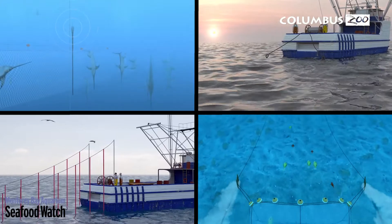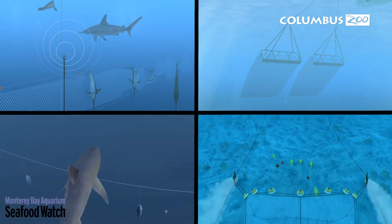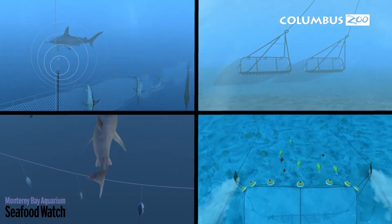To help save our oceans and all the species that call it home, we strive to provide sustainable seafood for our animals. Sustainable seafood is caught in a way that can increase or maintain population levels without jeopardizing the structure of the environment. Luckily, when fisheries use modified equipment and environmentally friendly practices, they can drastically reduce their bycatch rates and negative impacts on the environment.